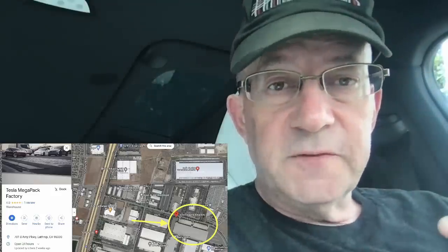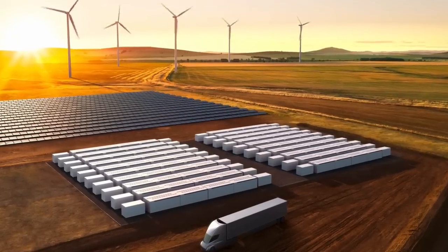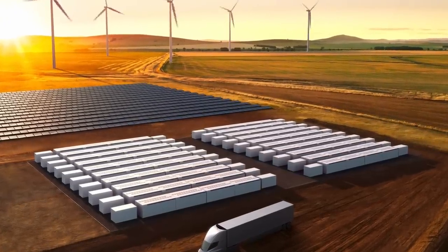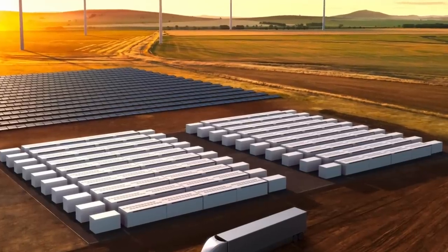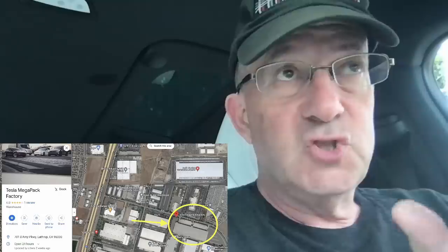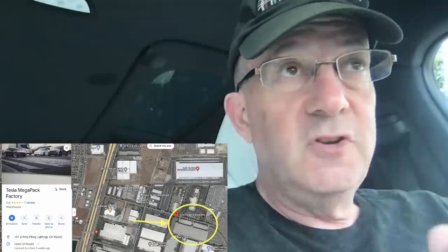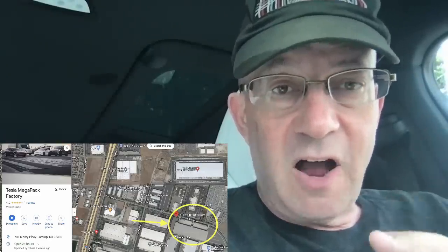This is Warren Redlich and I'm going to talk about something a little different today — Tesla Megapack. Megapack is coming. It's already out there, but there's a new version of Megapack, and there's a Megapack factory that is ramping. It's going to have a big impact on Tesla's bottom line. We're talking billions — $20 billion or so in revenue, maybe $10 billion in gross profit. This is a big deal for Tesla.